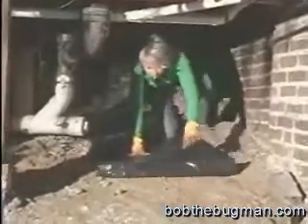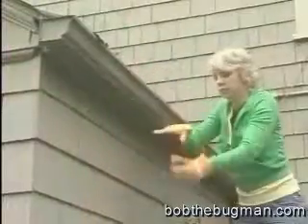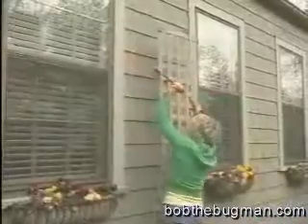Moisture can seep up in crawl spaces, so 90% of the soil underneath the house should be covered with plastic. To prevent termite damage, get a Termidor treatment and a service plan. Call a pest professional in your area and keep termites from turning your house into a buffet.